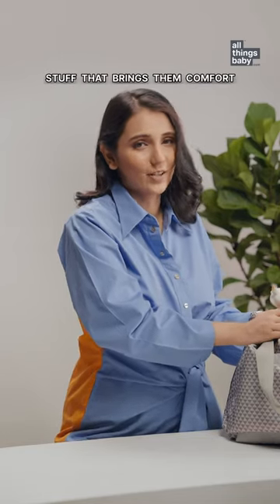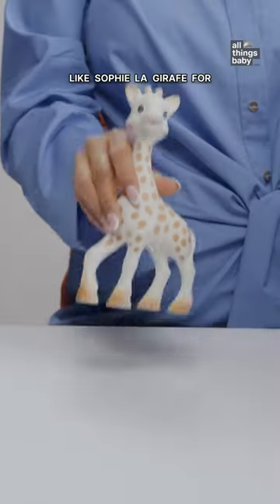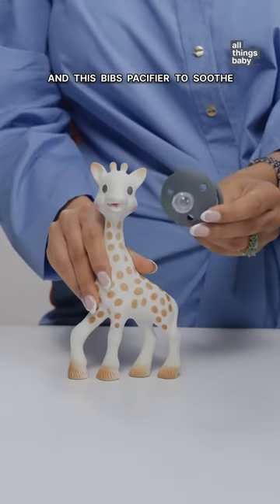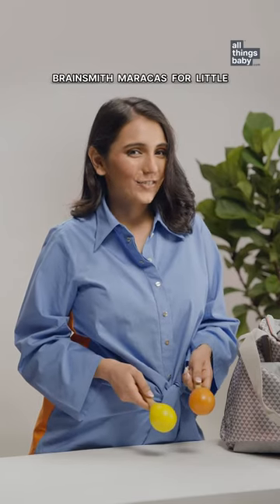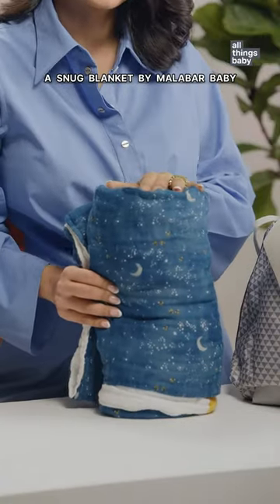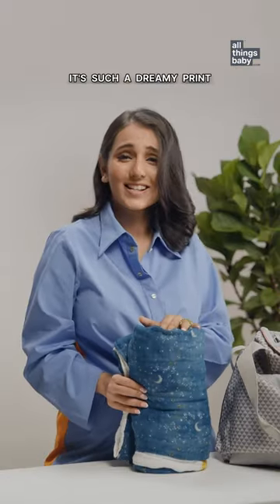I never leave without packing stuff that brings him comfort — like Sophie the giraffe for teething. Isn't she cute? And this Wips pacifier to soothe. Brainsmith maracas for a little entertainment. And lastly, a snug blanket by Malaba Baby for nap times — it's such a dreamy print.